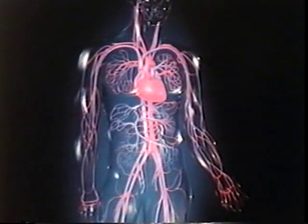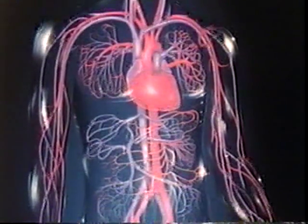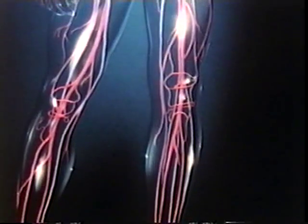The heart circulates blood through about 100,000 kilometers, or 60,000 miles of blood vessels.